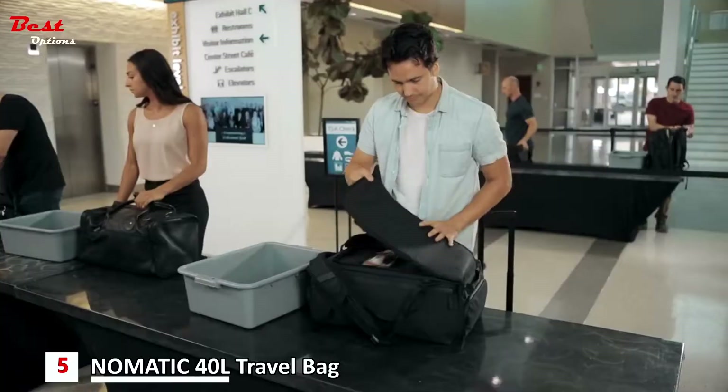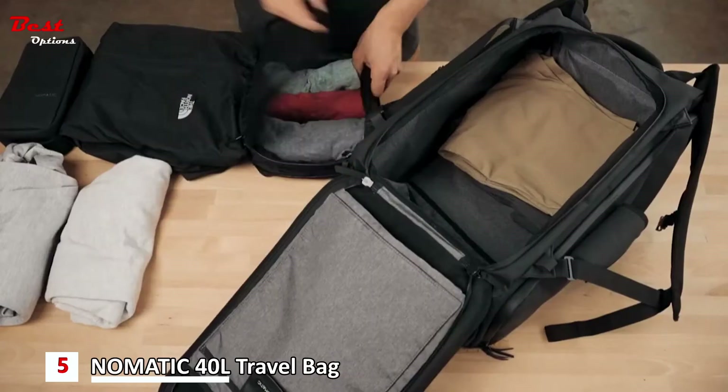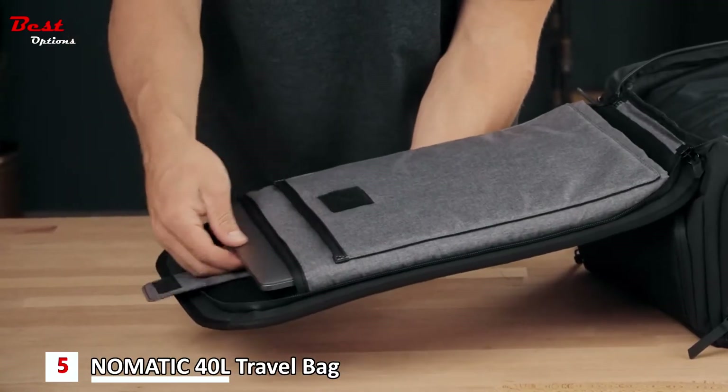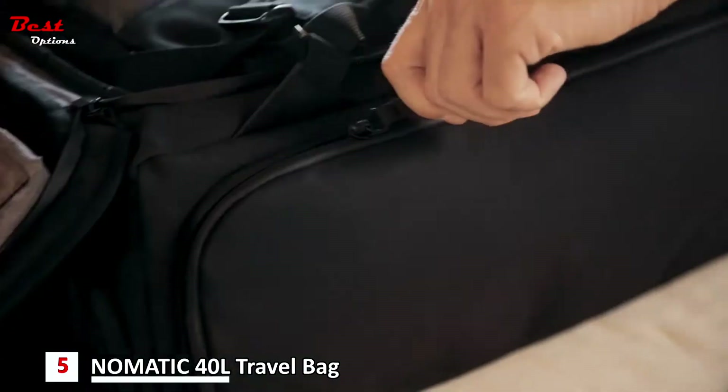Once the two interior compartments are packed, there is still plenty of room inside the bag for all your clothing and toiletries. By adding a laptop and tablet pocket, they have made one-bag travel possible, giving you all you need in one place.